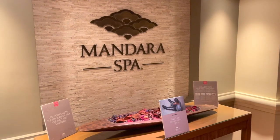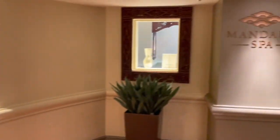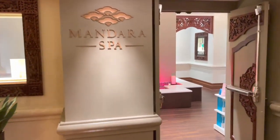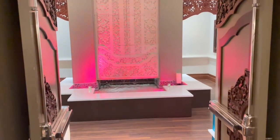The Dolphin also houses the Mandara Spa. Spas aren't really our thing, but if it is your thing, you can book a reservation at this full-service spa and salon.